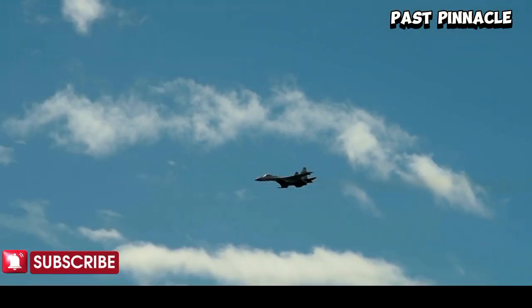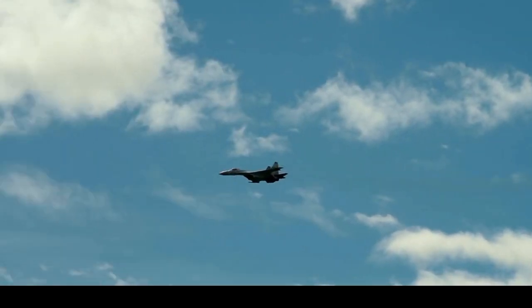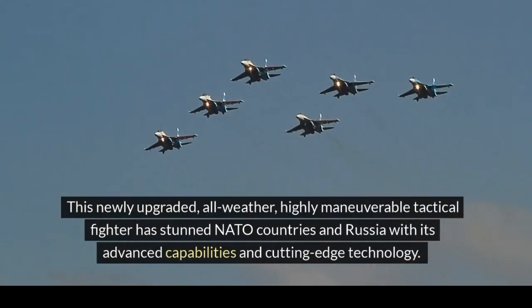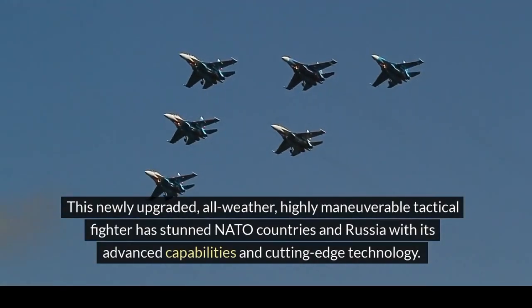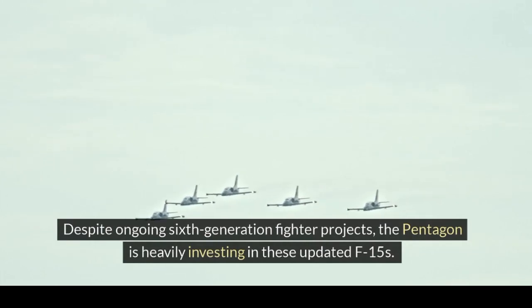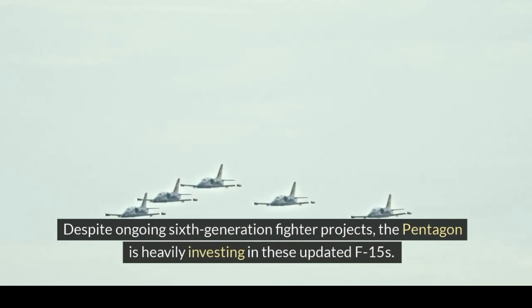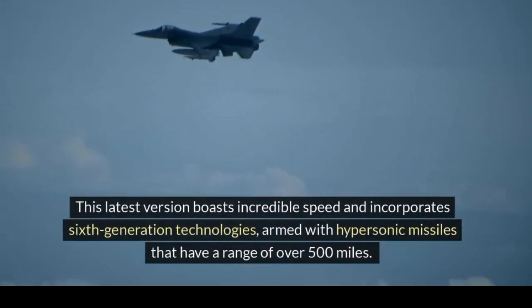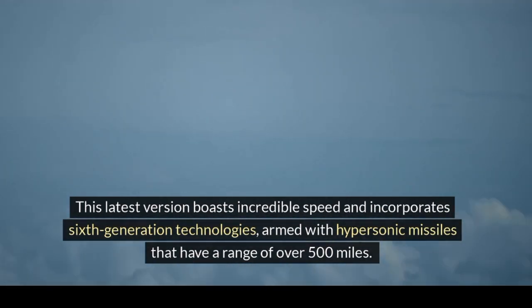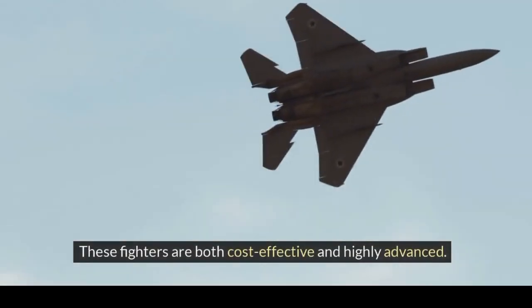The United States has once again taken the world by storm with its latest hypersonic fighter jet. This newly upgraded all-weather, highly maneuverable tactical fighter has stunned NATO countries and Russia with its advanced capabilities and cutting-edge technology. Despite ongoing sixth-generation fighter projects, the Pentagon is heavily investing in these updated F-15s. This latest version boasts incredible speed and incorporates sixth-generation technologies, armed with hypersonic missiles that have a range of over 500 miles. These fighters are both cost-effective and highly advanced.